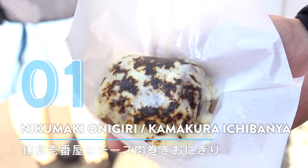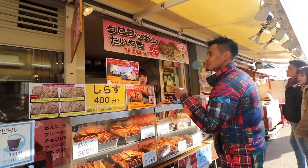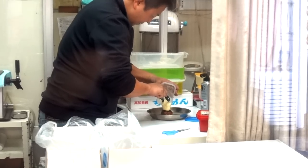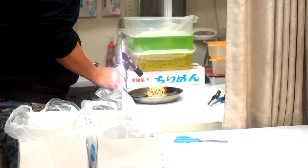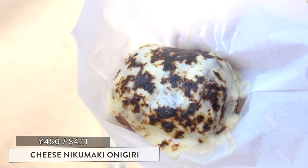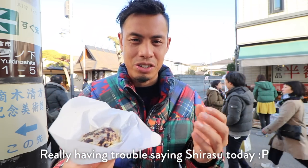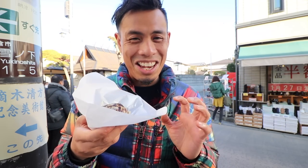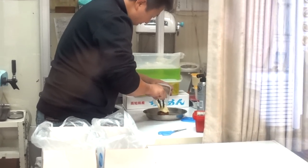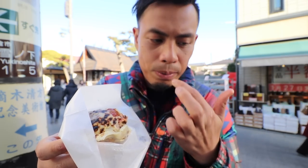Number 1: Nikumaki Onigiri at Kamakura Ichibanya. This shop is known for their croissant taiyaki, but today we're going down a path more suited for my liking — their indulgent melted cheese beef Nikumaki. After you place your order, they put Korean spicy miso on top of the Nikumaki Onigiri and pour melted cheese over it, then flame-kiss it with a torch. It's still hot to the touch. This shop is actually also kind of famous for having taiyaki with chirashizushi, but we're going with this lovely melted cheese surprise. He just put the cheese on top of the rice ball and some miso sauce on there.